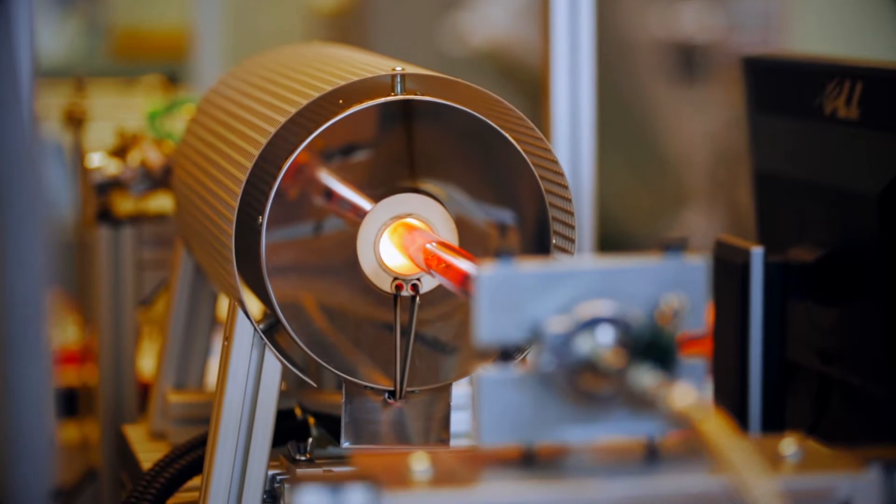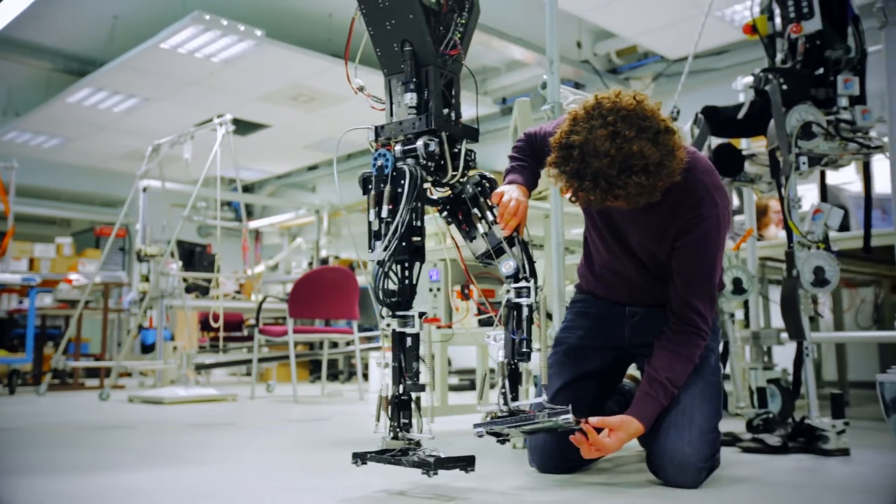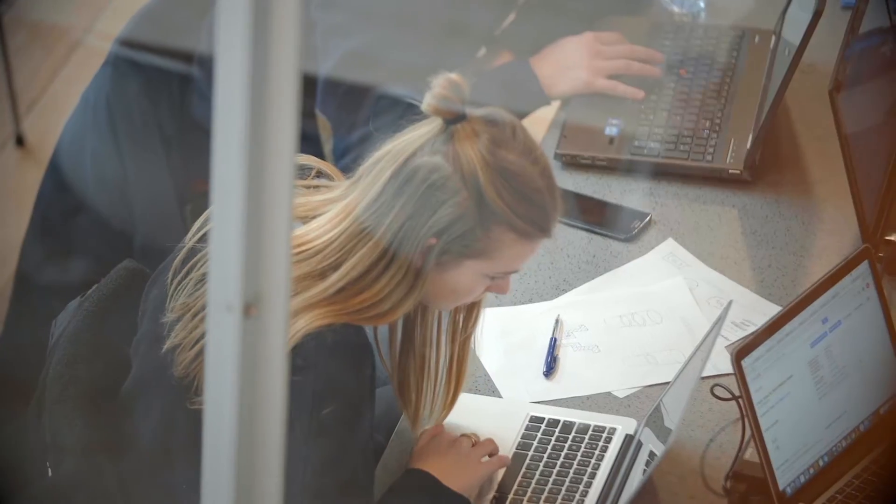In this program we aim to teach students with a bachelor degree in engineering all the development aspects in relation to technology and innovation management. We want to prepare them well for their future.